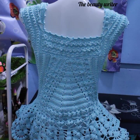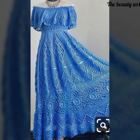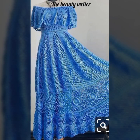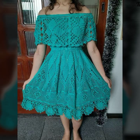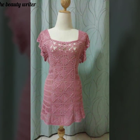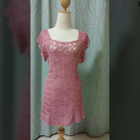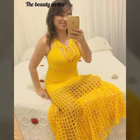Here we are back again with another very beautiful and latest collections — crochet stretchy dress designs ideas. These are very beautiful, elegant, and catching stretchy dress design ideas for party wear. In this video you're gonna get design ideas for party dresses and stretchy dresses.